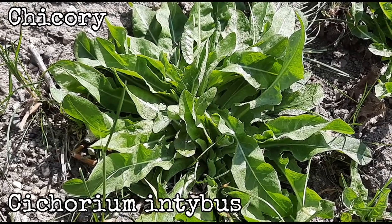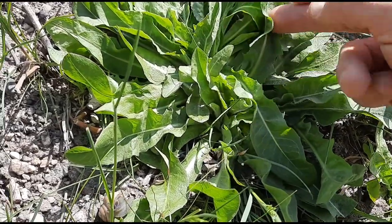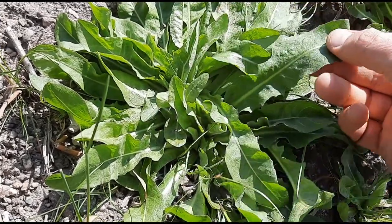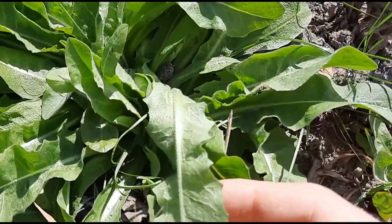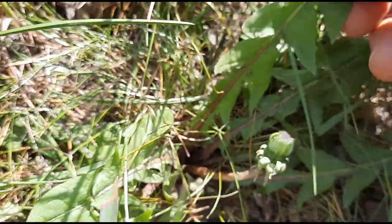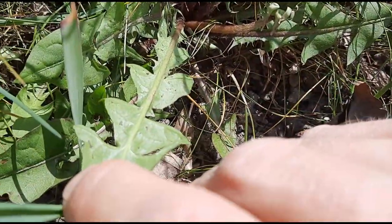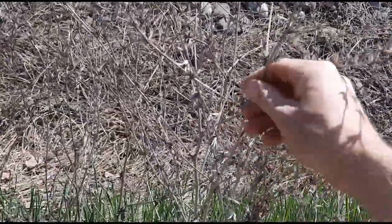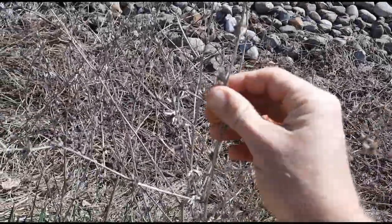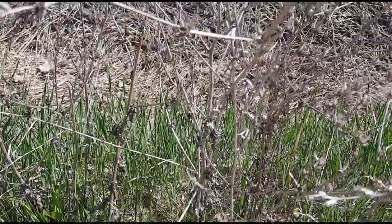Chicory. Scientific name is Cichorium intybus. In the early stages of growth they grow in a basal rosette and the leaves are kind of dandelion-like — lance-shaped and more rounded. One of the ways you could tell them apart from a dandelion leaf is the bottom side of the leaf tends to be fairly hairy, especially along the main vein. Dandelion by contrast is pretty much hairless on the underside. Later in the season you'll see flowering stalks, and there will be little blue flowers all along the stems. So if you see these things hanging around, then what's underneath you'll likely find some chicory.